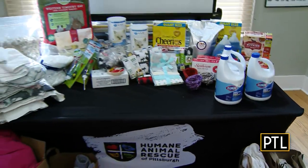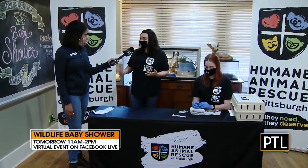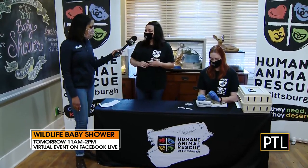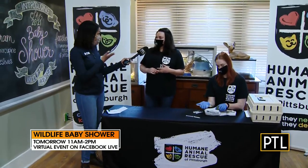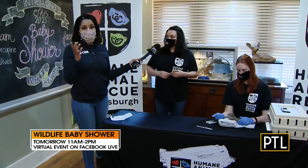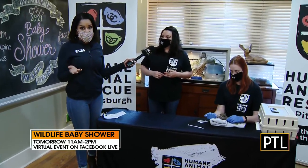We have already started to collect donations for the shower that's tomorrow. It's all virtual - it starts at 11 a.m. tomorrow, so be sure to tune in on Facebook. The wildlife shower tomorrow runs from 11 to 2. If people want to donate, we'll have the link at Pittsburgh Today Live as to where you can drop off donations as well.